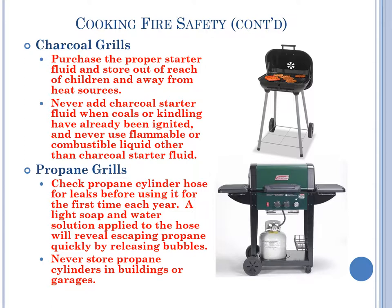Charcoal grills: purchase the proper starter fluid and store out of reach of children and away from heat sources. Never add charcoal starter fluid when coals or kindling have already been ignited, and never use flammable or combustible liquid other than charcoal starter fluid. Propane grills: check propane cylinder hoses for leaks before using for the first time each year. A light soap and water solution applied to the hose will reveal escaping propane quickly by releasing bubbles. Never store propane cylinders in buildings or garages.